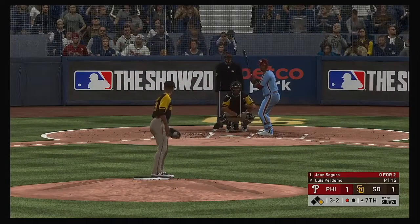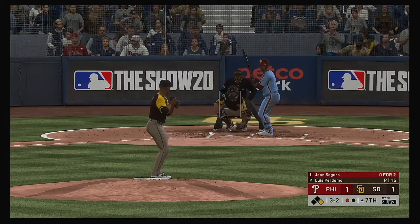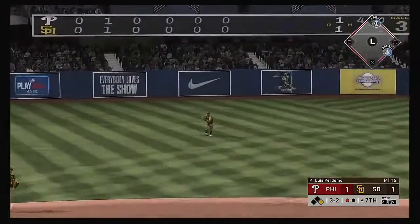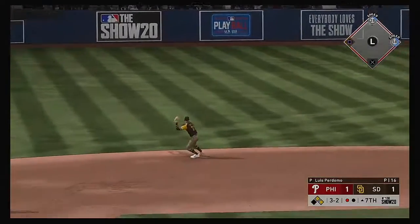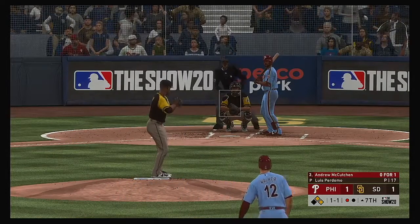Runner at first with one away — Jean Segura is in. Three and two pitch — hard hit ball to short. Backhanded try into the hole but this gets on by, and with that the go-ahead run is up to second now with only one away.